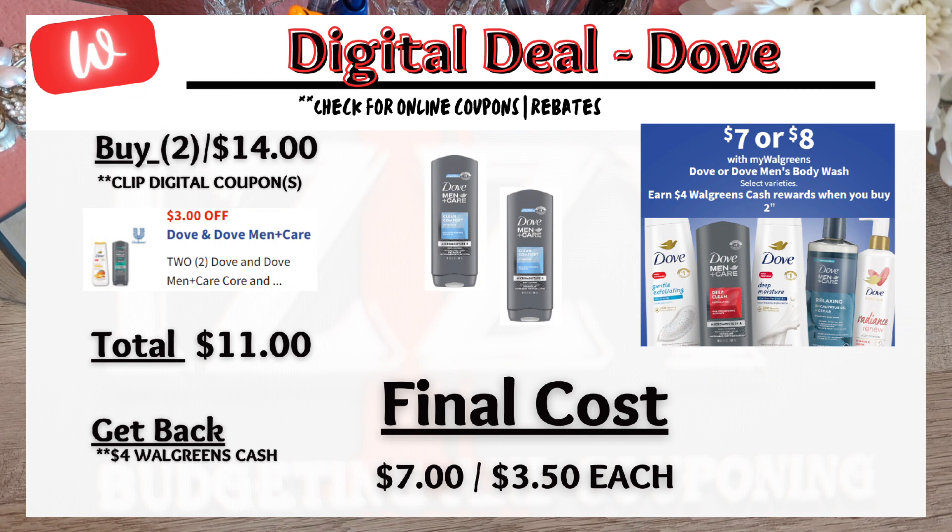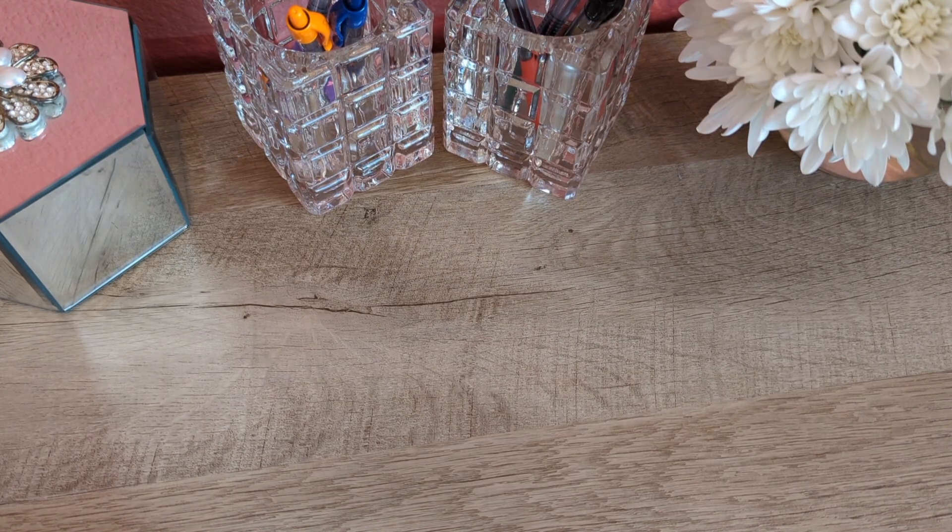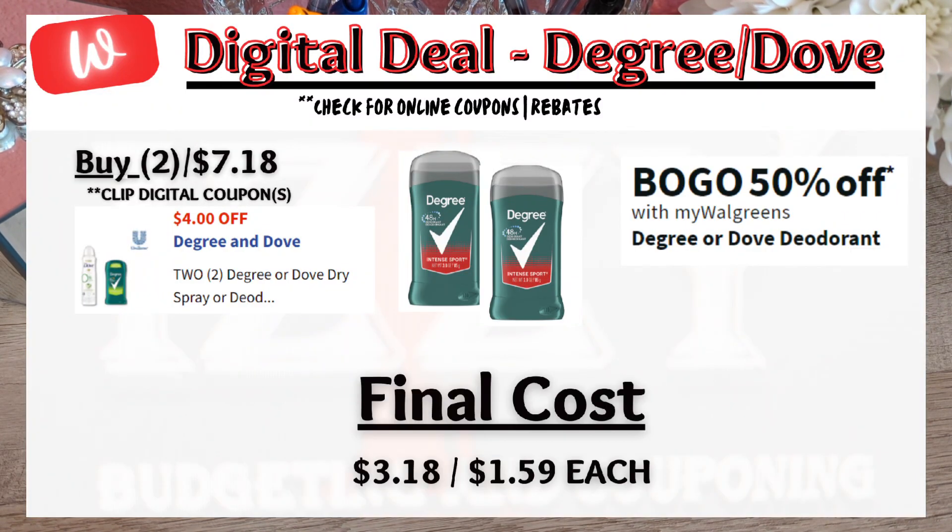Or if you prefer Dove products, buy two Dove men's body wash for $14.00 — there is a $3 digital coupon, so you pay $11.00 but get back $4.00 in Walgreens cash, making the final cost $7.00 or $3.50 each. Up next is a Degree or Dove deodorant deal — buy one get one 50% off. When you buy two Degree at $7.18, there is a $4 digital coupon, making the final cost $3.00 each.